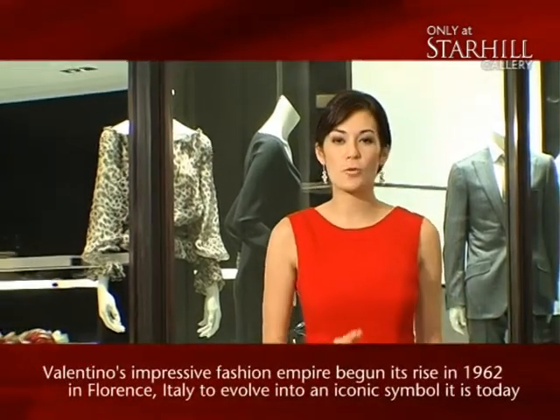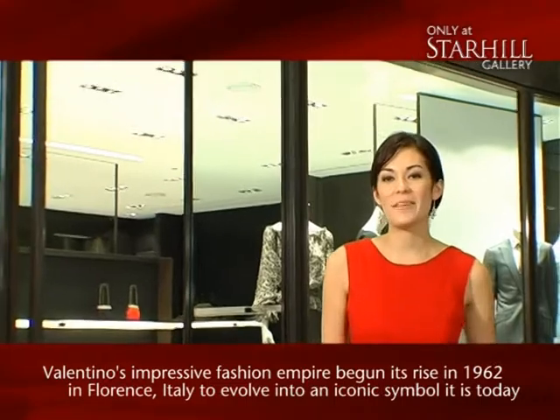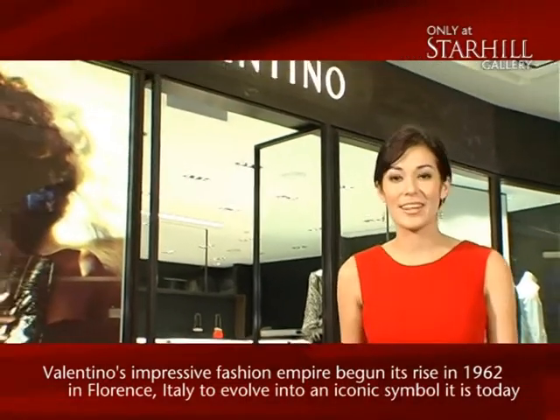Hi, I'm Stephanie and on this episode we're bringing you the world's most glamorous fashion brand, super luxury label and Hollywood red carpet favorite, Valentino.